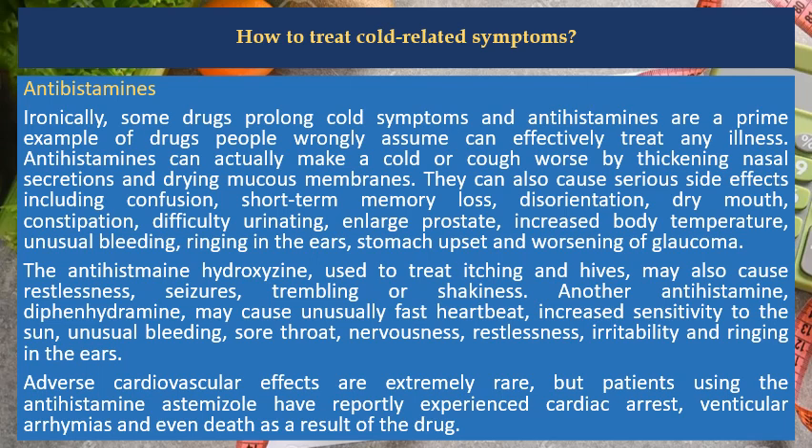Antihistamines can also cause serious side effects including confusion, short-term memory loss, disorientation, dry mouth, constipation, difficulty urinating, enlarged prostate, increased body temperature, unusual bleeding, ringing in the ears, stomach upset and worsening of glaucoma. The antihistamine hydroxyzine, used to treat itching and hives, may also cause restlessness, seizures, trembling or shakiness.